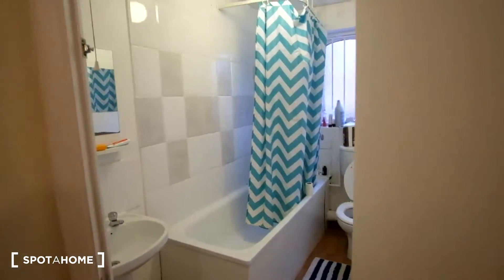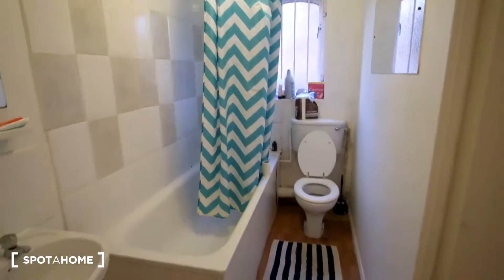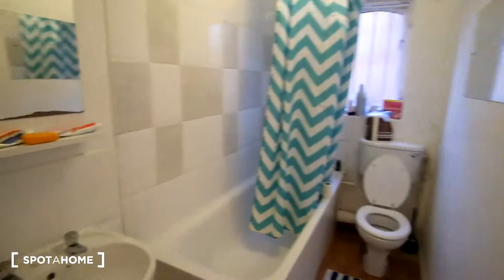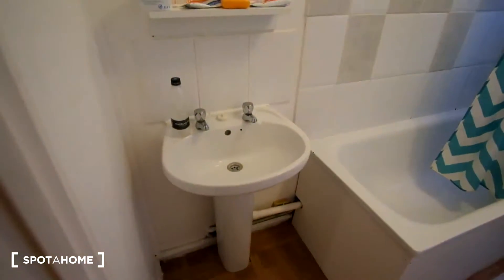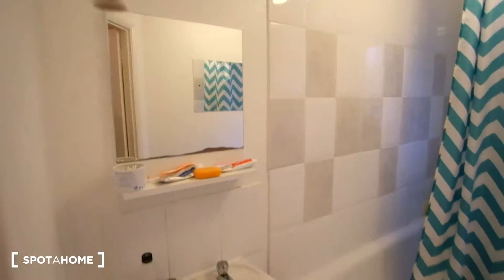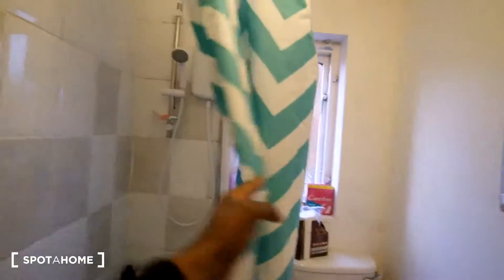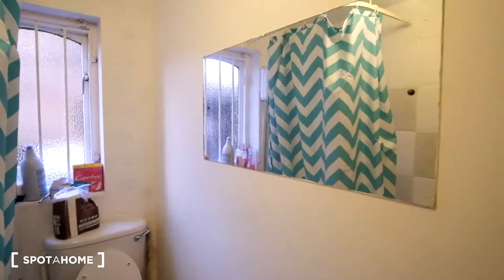Here's the bathroom — it's quite lengthy. We've got the bathtub to the left, the toilet, and then the sink and mirror to our immediate left. There's a window at the far end, and there's also a shower and a mirror on the wall.